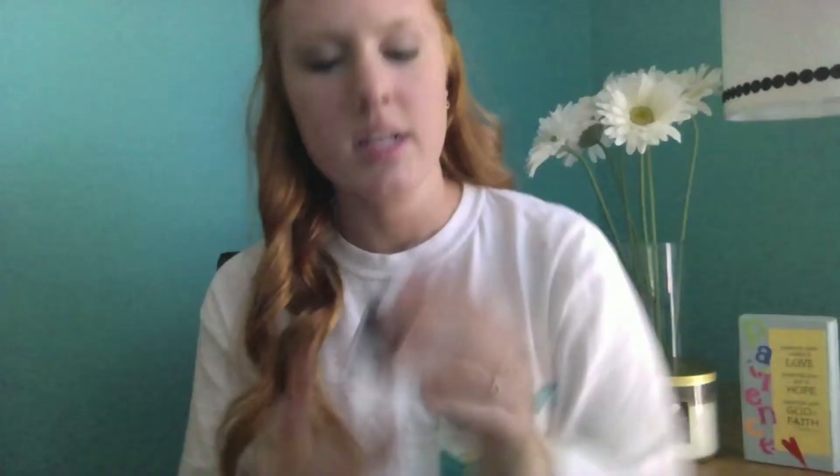The second one is favorite fall nail polish, and I have this one by Essie. It looks black on camera but it's actually this maroon color and it's called Wicked, so it kind of goes with the Halloween theme. It's really pretty and I have it on my toes right now and I really like it.